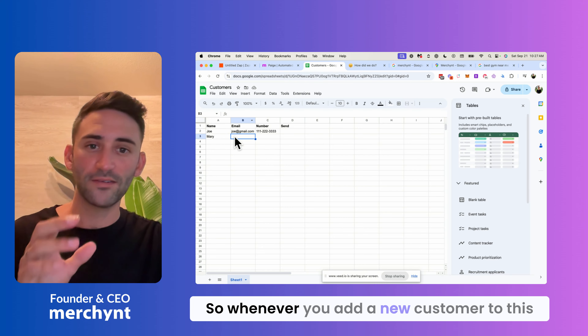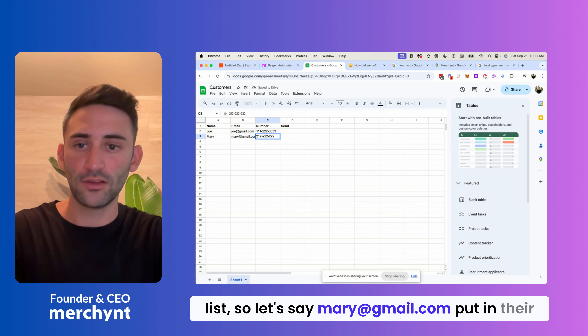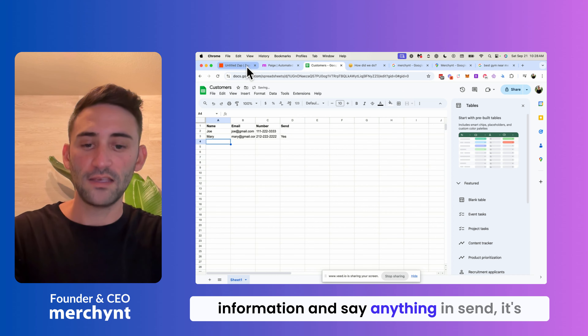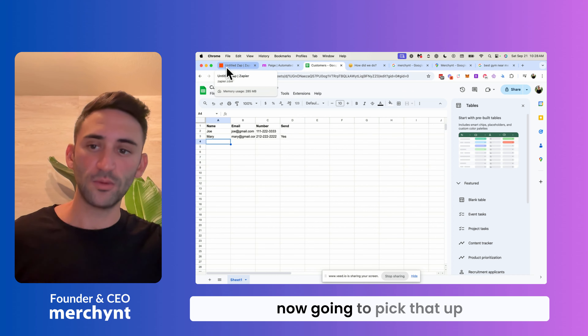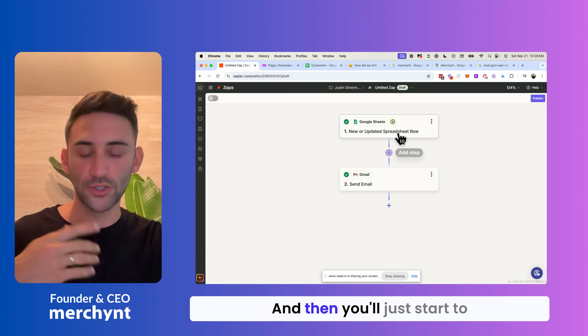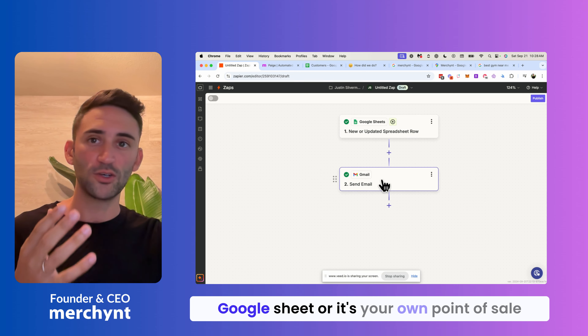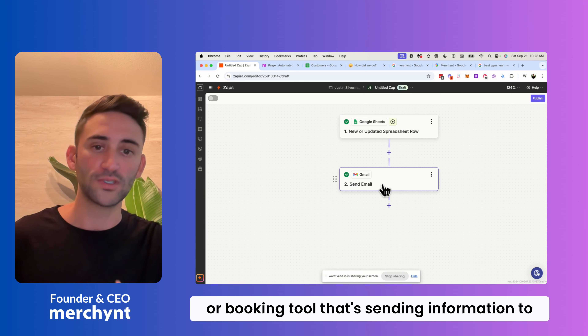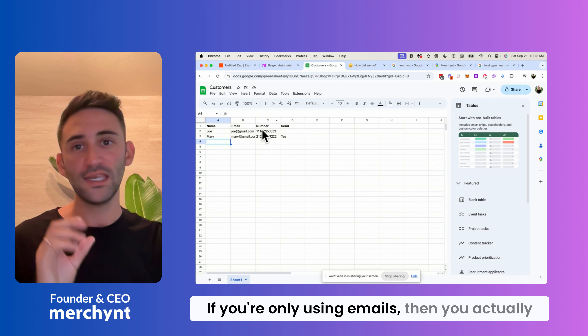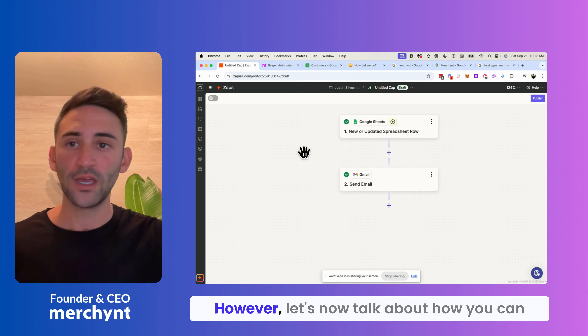That will take care of it. Whenever you add a new customer to this list — say mary@gmail.com — put in their phone and information and put anything in the send column, and it's now going to automatically email that customer from your own email address, unless you hooked it up to another tool. You'll start getting more reviews as customers are added, whether through the Google Sheet or your point of sale or booking tool sending information to Zapier. Now let's talk about how you can send text messages to ask for reviews.